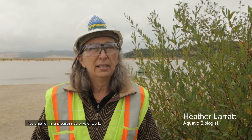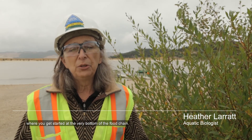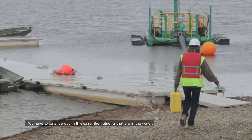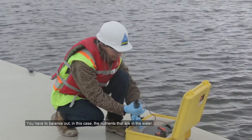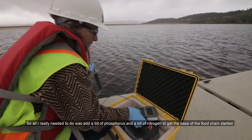Reclamation is a progressive type of work where you get started at the very bottom of the food chain. You have to balance out, in this case, the nutrients that are in the water. All I really needed to do was add a bit of phosphorus and a bit of nitrogen to get the base of the food chain started.